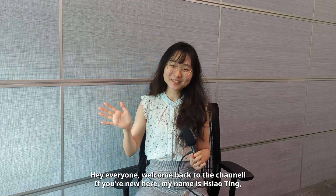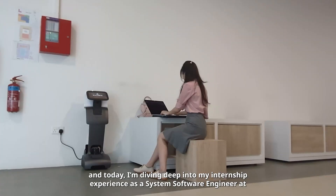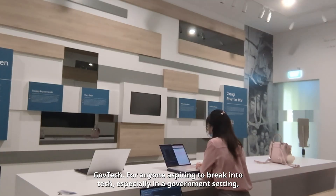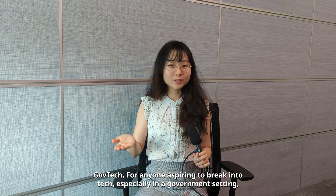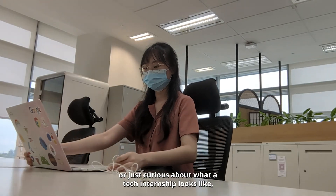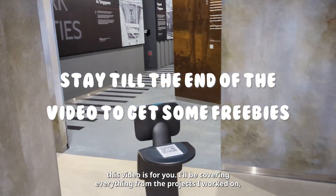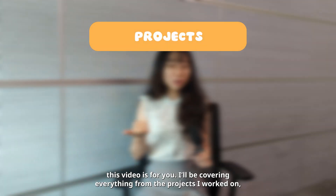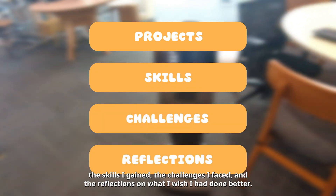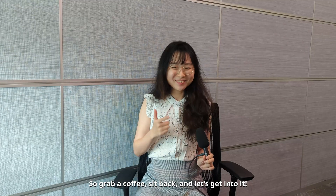Hey everyone, welcome back to the channel. If you're new here, my name is Salting and today I'm diving deep into my internship experience as a system software engineer at GovTech. For anyone aspiring to break into tech, especially in a government setting, or just curious about what a tech internship looks like, this video is for you. So grab a coffee, sit back and let's get into it.